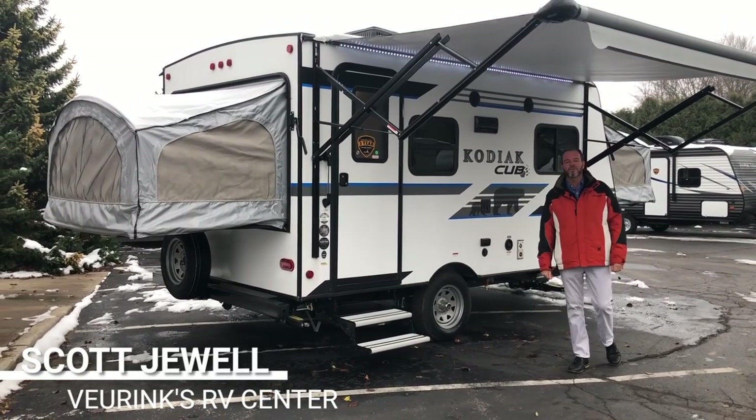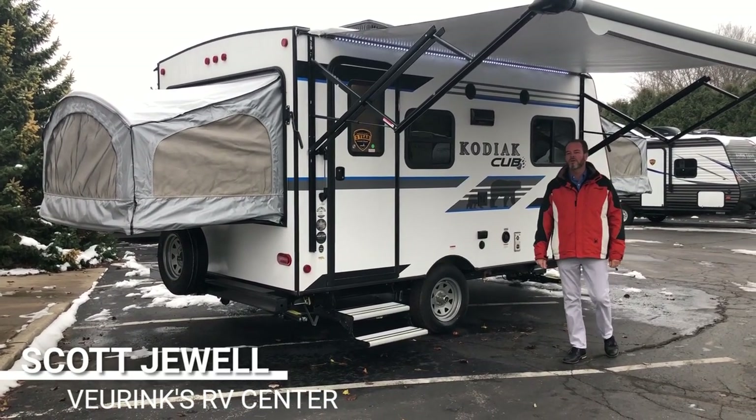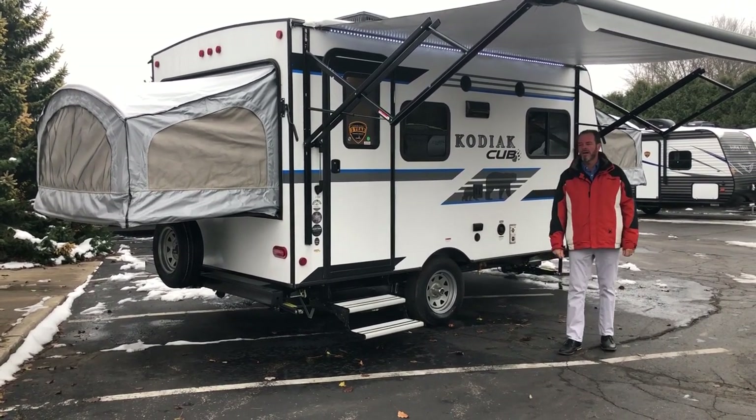Hi folks, my name is Scott Jewell and I'm from Vrings RV Center in Grand Rapids, Michigan. Today I'd like to give you a quick walk around of our 2019 Kodiak Cub. It's a 172E model and it's a hybrid.